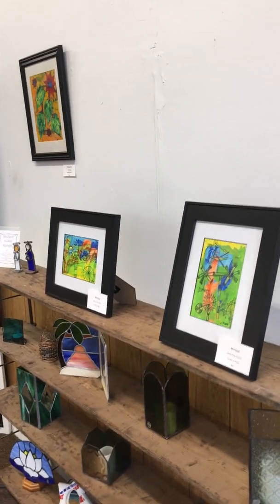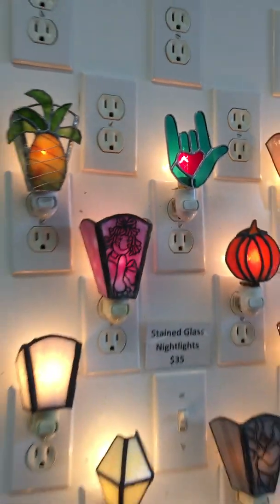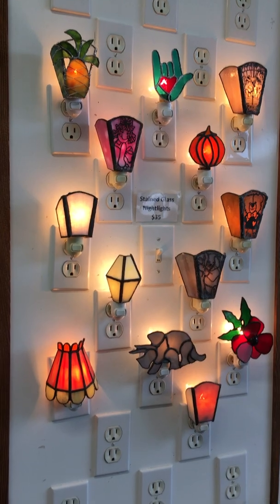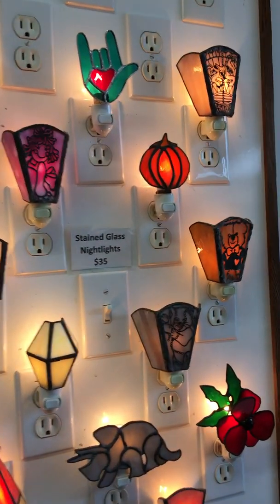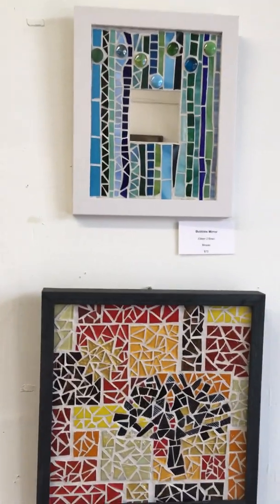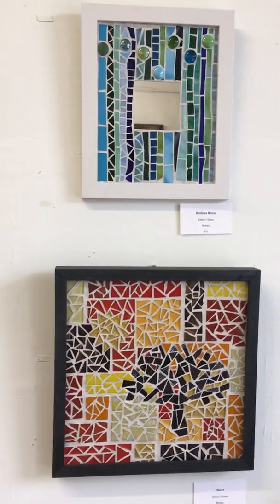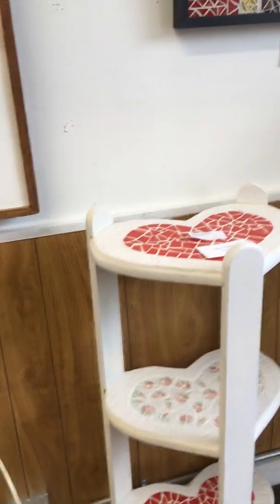And there's some more of Nancy Ping Robbins' pieces and stained glass. I'll flip the light on for the night lights — I've got stained glass night lights, and we can also do custom pieces. And here's some more of Eileen O'Brien's mosaic work, including a beautiful heart shelf.